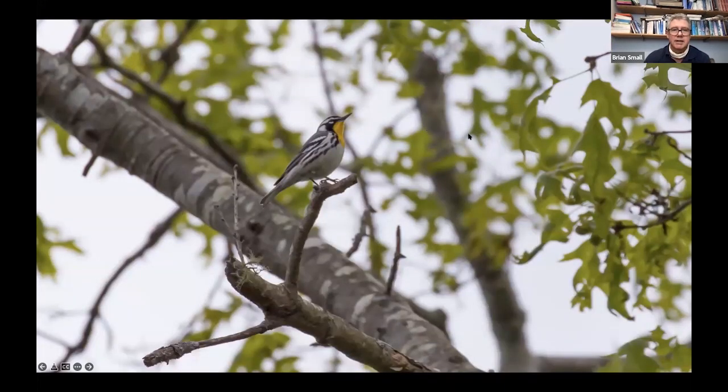This is the yellow-throated warbler, which you can see either around the town itself or again at Belle Plaine — another beautiful warbler.